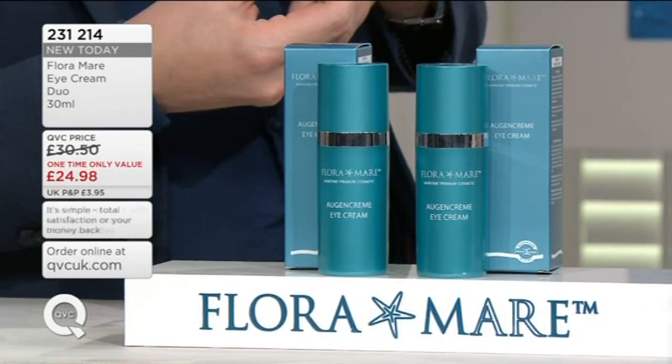Major areas that we struggle with is around the eyes — it's where you start to really feel that you're looking older than you would want. And without a second full-price P&P, you're actually getting two of them, so that's £46 worth of value. And the reason we've done that is because...